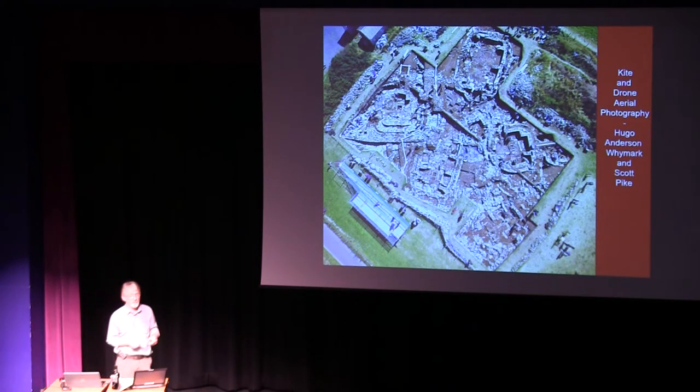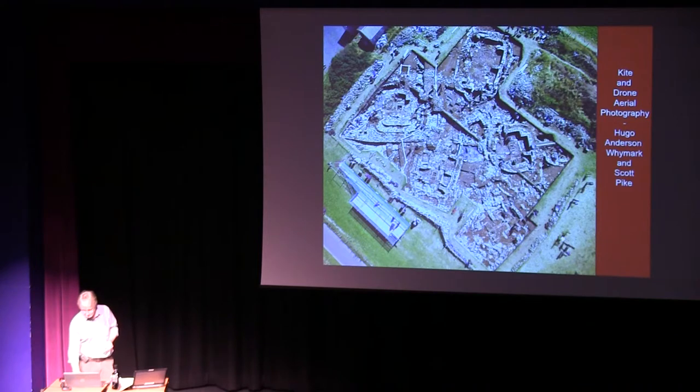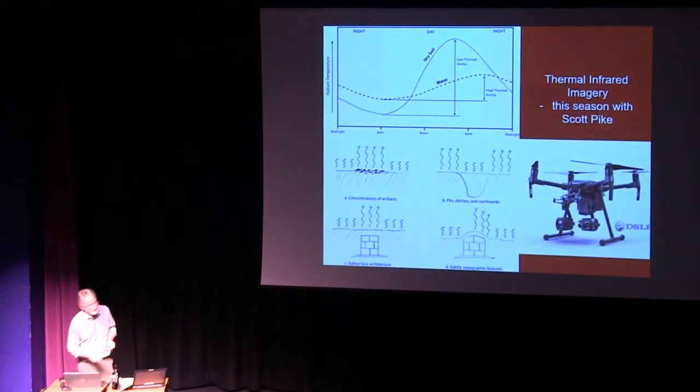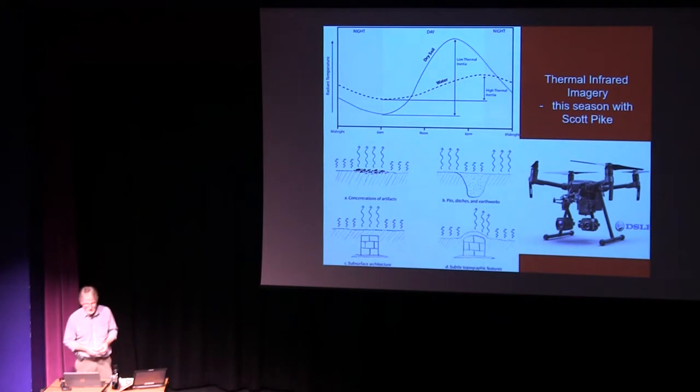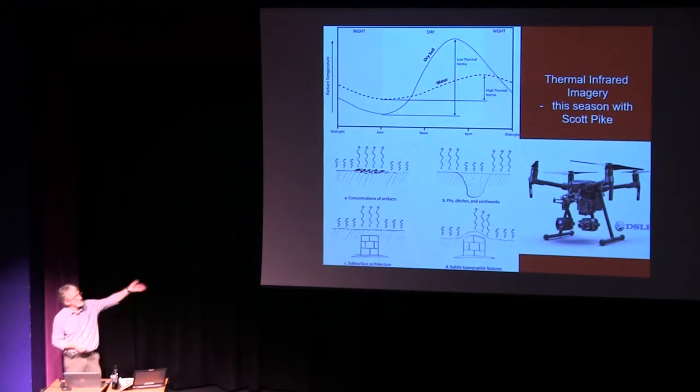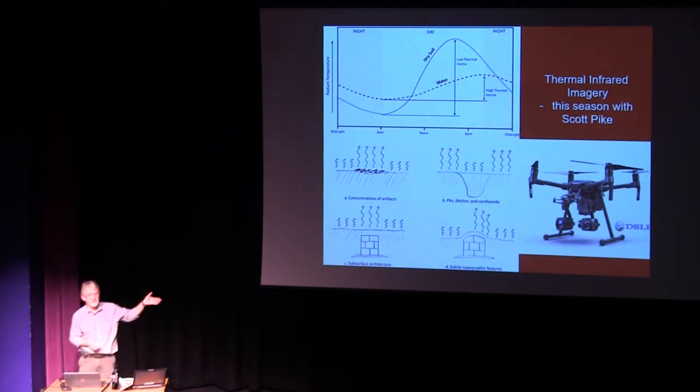Some of the results you can get from drone photography are just superb, and the Ness is just such a photogenic site. Even that is being augmented this year by the use of a drone with thermal infrared imaging capability, brought over by Professor Scott Pike from Willamette University. This will pick up subtleties in the heat given off by certain features — certain things under the ground either radiate or don't radiate heat.